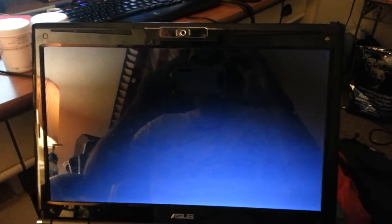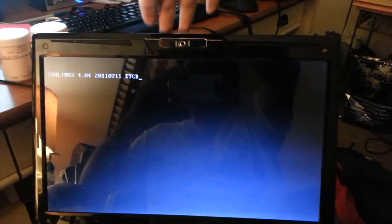Hi everybody, this is me trying to fix my Linux issue. If you could check out the video that would be great and see what you can tell me. Thanks.